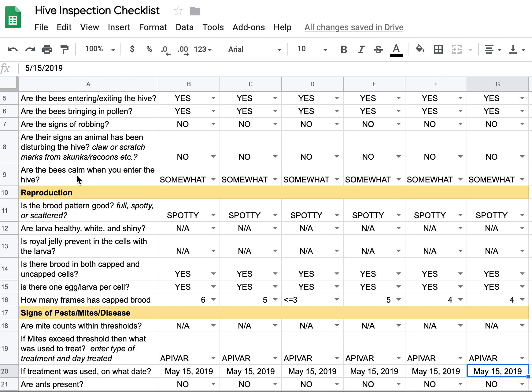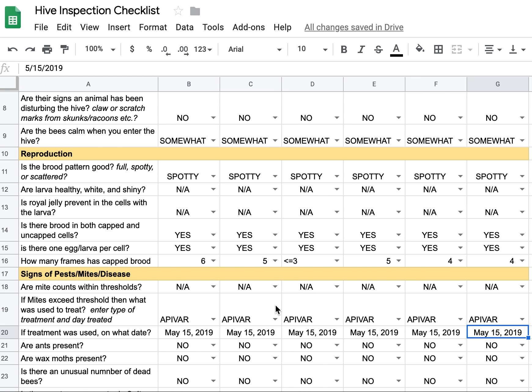As far as how calm the bees are, I put down 'somewhat,' but I think the only reason they were somewhat calm instead of fully calm — where I didn't even need my veil — was because of the weather. It was windy, still a little chilly, and cloudy. Some of the bees got a little agitated after I'd been in their hives a bit longer than I probably should have been.